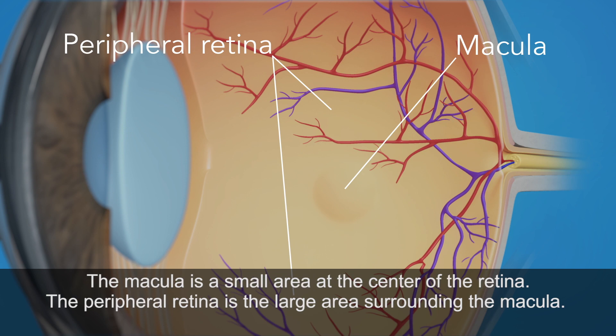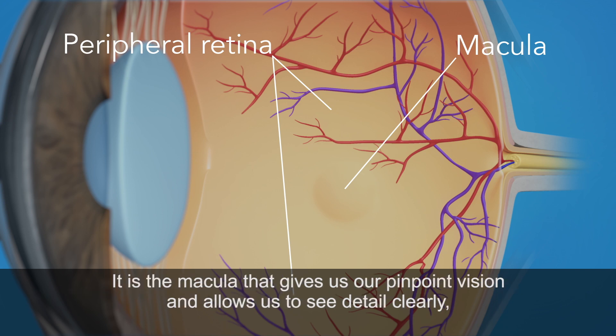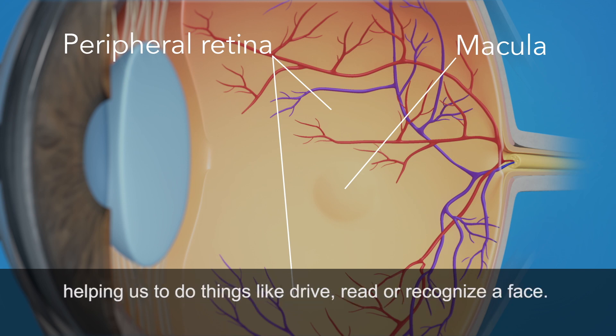The macula is a small area at the center of the retina. The peripheral retina is the large area surrounding the macula. It is the peripheral retina that gives us our side or wide-angle vision. It is the macula that gives us our pinpoint vision and allows us to see detail clearly, helping us to do things like drive, read, or recognize a face.